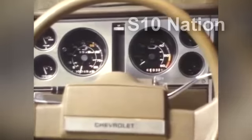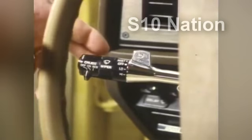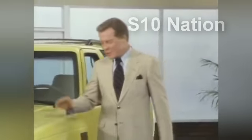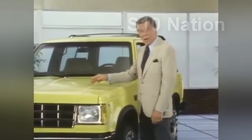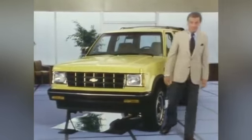A gauge package is available for the base and Tahoe trim levels and is included with the Sport option. This convenient smart switch controls the headlamp dimmer, turn signals, and windshield wipers and washers — it's standard on all trim levels. To really appreciate the new S10 Blazer, you've got to experience its quality and value on the road. Take a demonstration drive today — you'll see how great it is to drive.